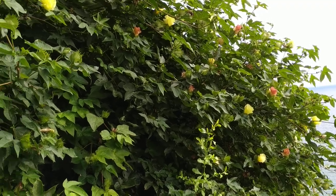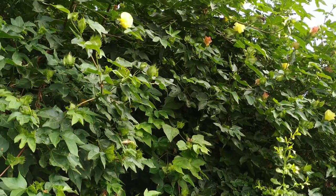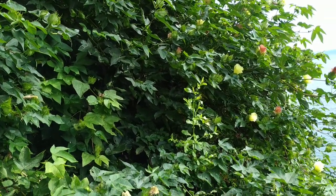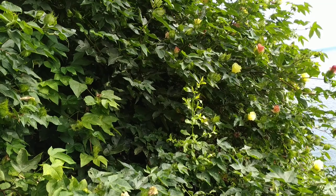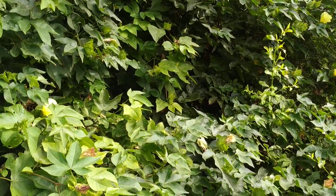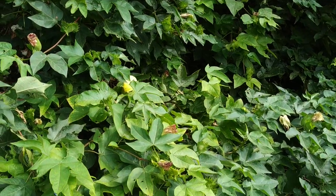Hi folks, this is All The Fruit, and this time for a change I want to show you a commercially incredibly important fruit which you cannot eat — or can you? You know that I'm mostly interested in the edible fruit.